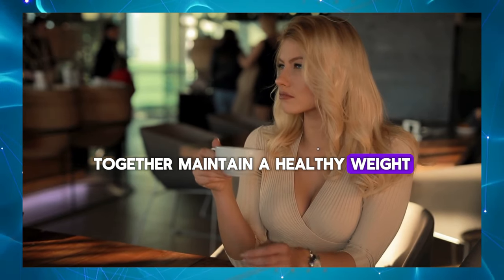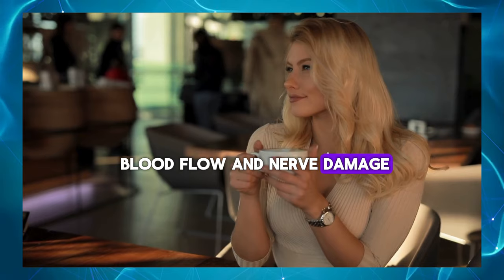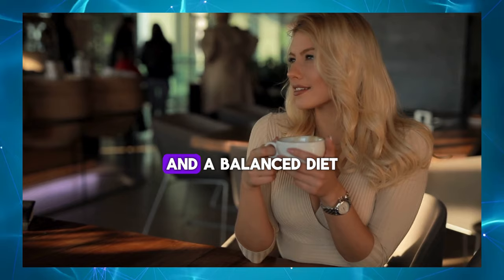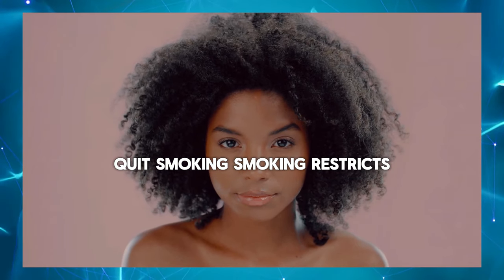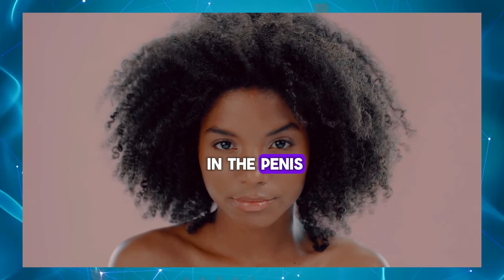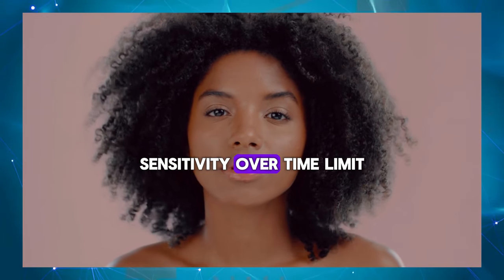Maintain a healthy weight – Obesity and excess body fat can lead to reduced blood flow and nerve damage, affecting penis sensitivity. Maintaining a healthy weight through regular exercise and a balanced diet can improve overall penile health. Quit smoking – Smoking restricts blood flow and damages blood vessels, leading to reduced sensitivity in the penis. Quitting smoking can improve circulation and help restore lost sensitivity over time.